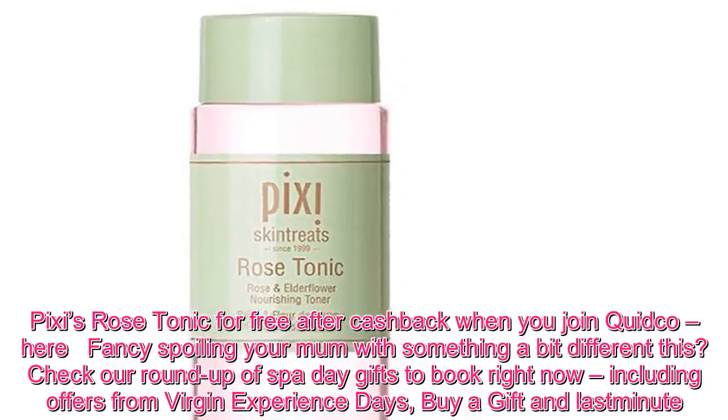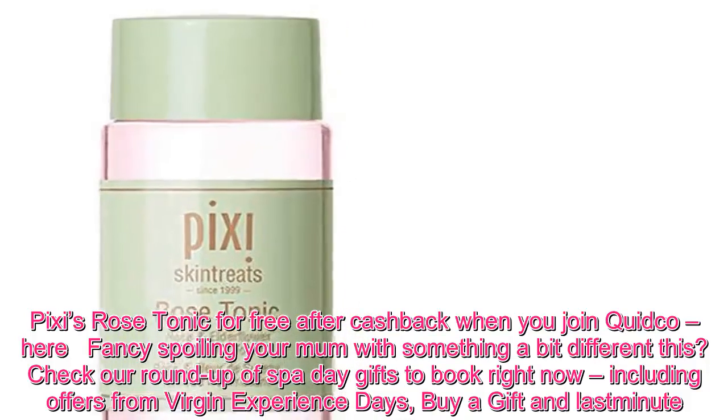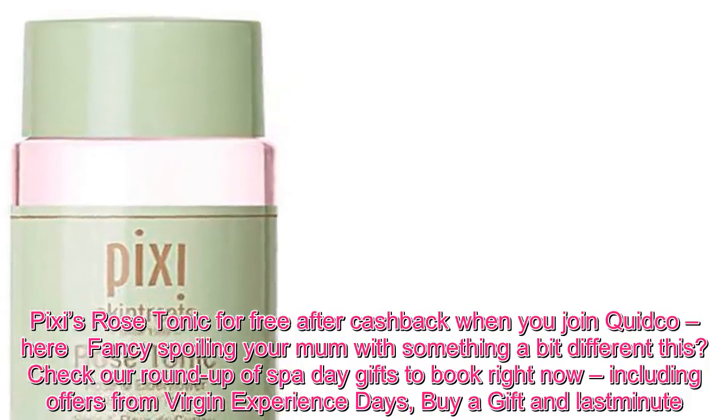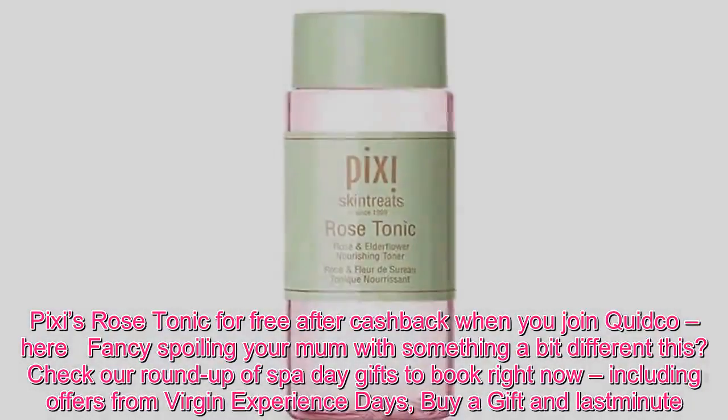Pixie's Rose Tonic is free after cashback when you join Quidco. Fancy spoiling your mum with something a bit different? Check our roundup of Spa Day gifts to book right now, including offers from Virgin Experience Days, Buy a Gift, and Last Minute.